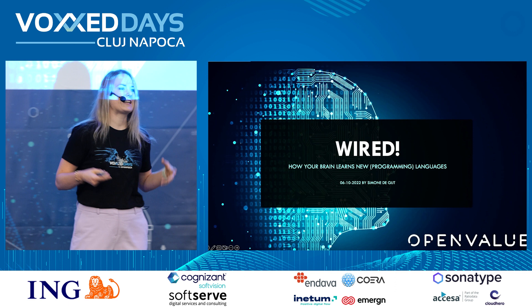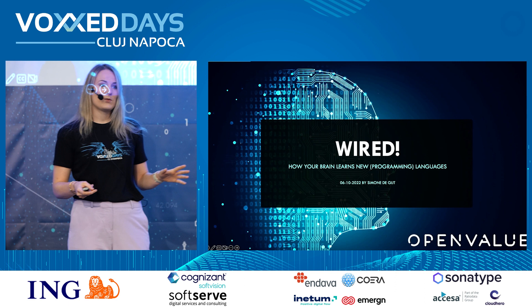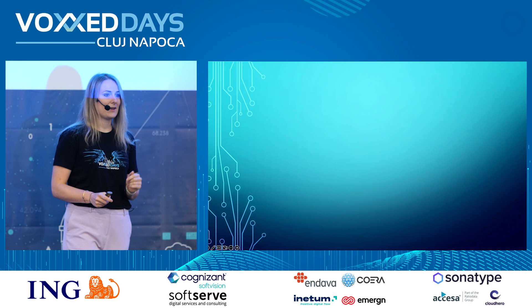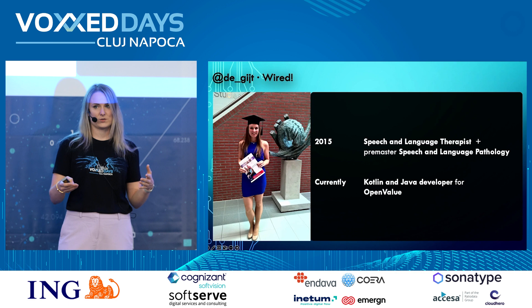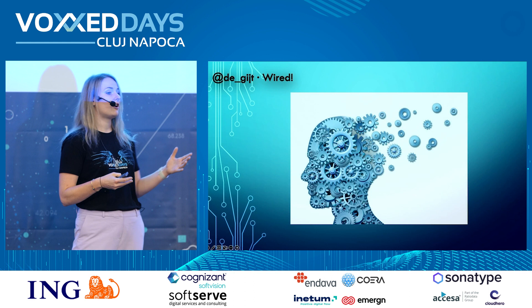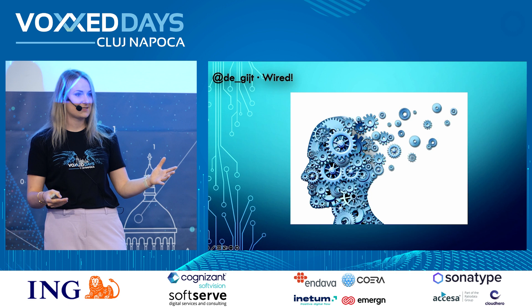But you're probably not here to hear about my travel stories. You are here to get inspired, to network, to learn about new techniques, and maybe learn a new language feature — and that is where I come in. Today we are going to talk about how your brain is wired and how you are learning new languages, or new programming languages for that matter. I'm Simone de Geit, and I come from the Netherlands where I graduated in 2015 as a speech and language therapist.